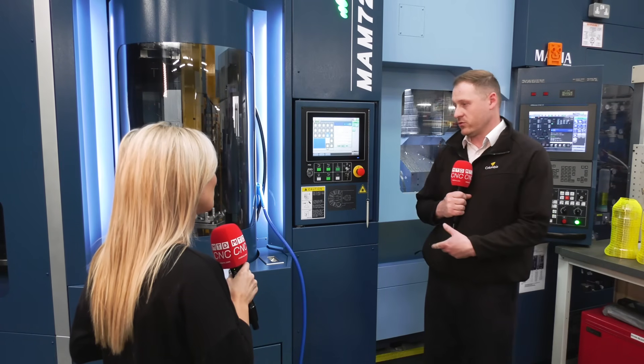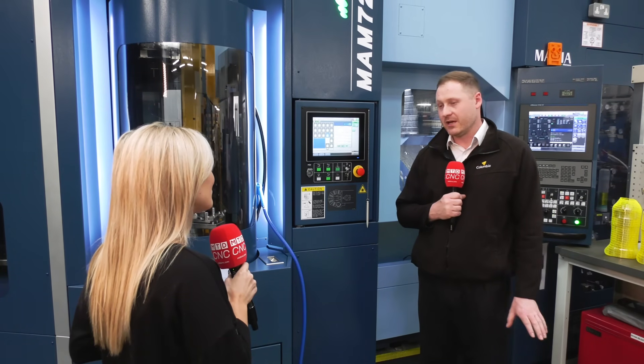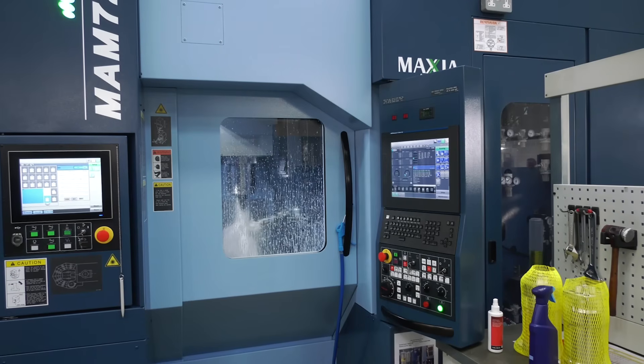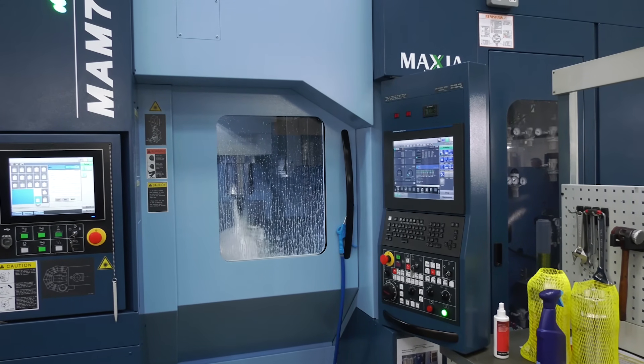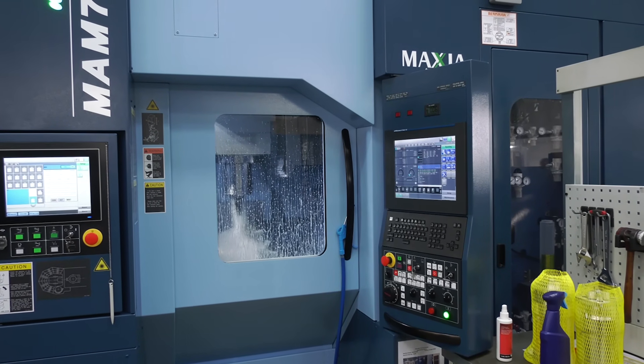As a manufacturing manager, it's all peace of mind — being able to rely on the machine to produce parts at a specific standard and quality every single time. With the Matsura machines, we don't tend to have any problems. They hold a very good tolerance and you've always got peace of mind because they always perform perfectly well.